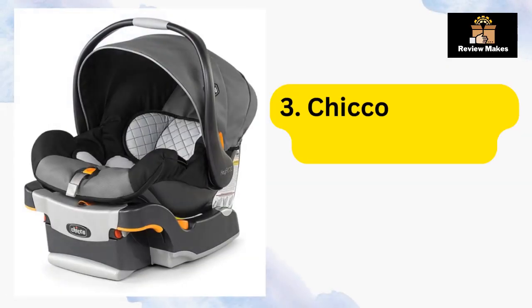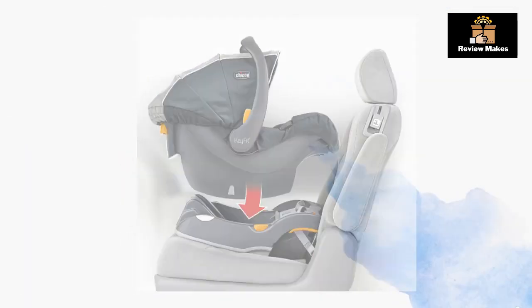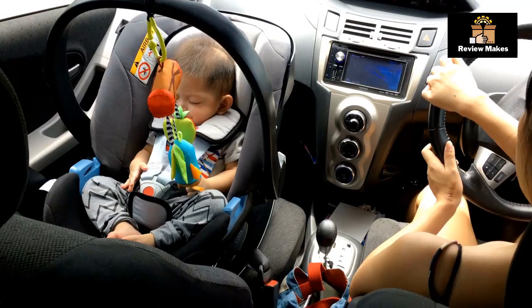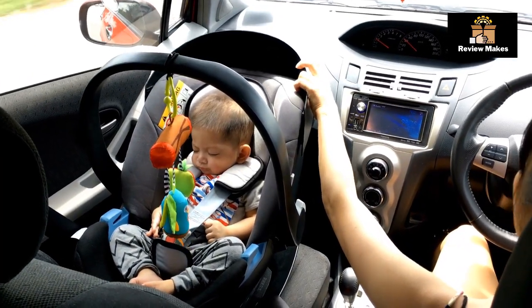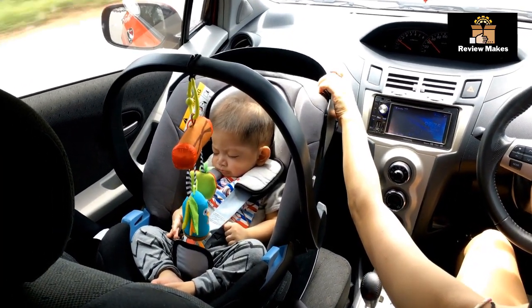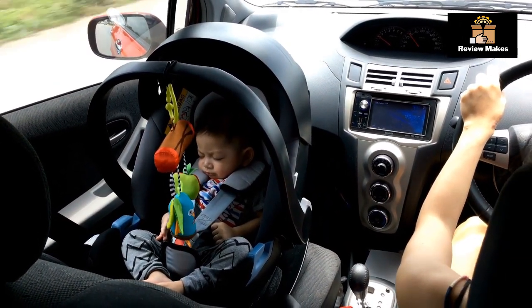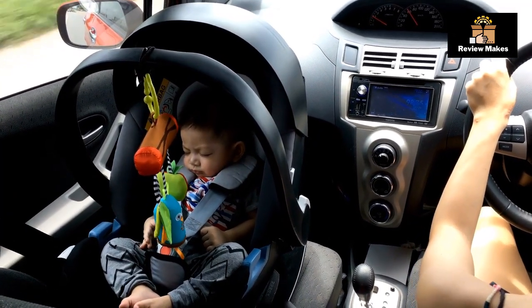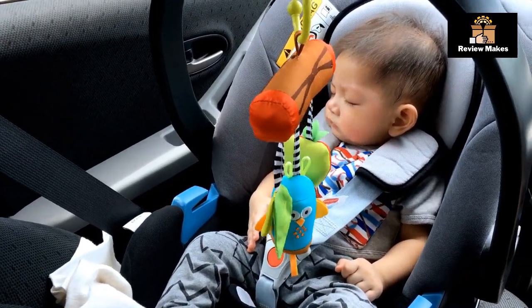Number 3: Chicco KeyFit 30 Infant Car Seat. The Chicco KeyFit 30 Infant Car Seat is a great choice for parents who need a car seat that is safe, comfortable, and easy to install. It is designed to keep your baby safe and secure while providing exceptional comfort and convenience. The KeyFit 30 features side impact protection, a deep recline, a five-point harness, an infant insert, and a removable canopy.